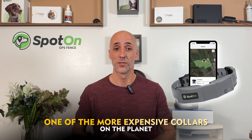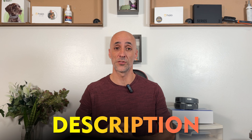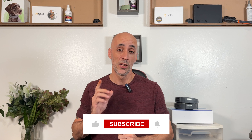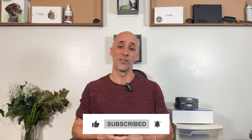Now, granted, the Spot-On GPS Collar is one of the more expensive collars out there. However, that upfront cost masks a long-term value that is essentially priceless. You don't want to miss out on this amazing deal — click the link in the description below and save $75 off your next Spot-On collar. Thank you everybody for watching. Hit that like and subscribe button — we always appreciate that, and have a fantastic day.